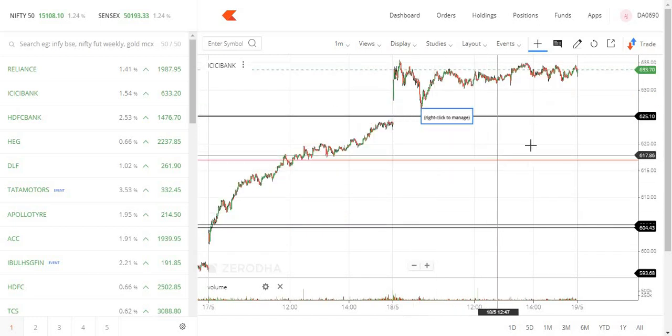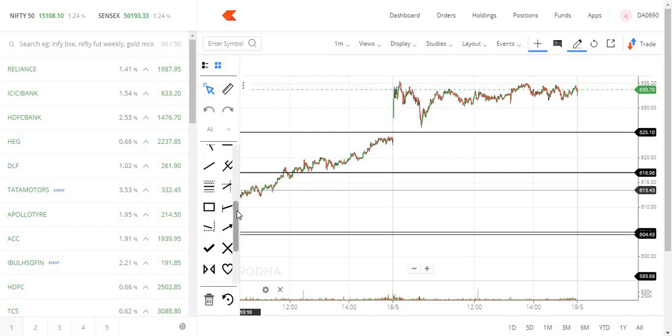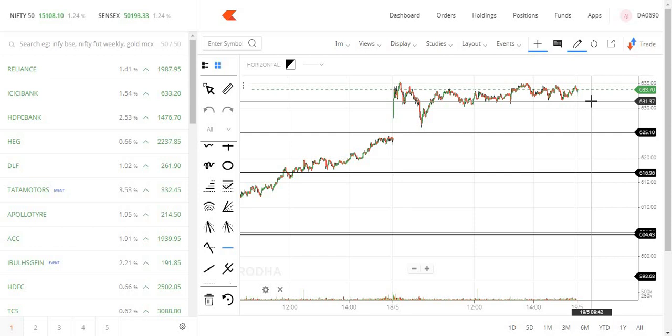ICICI Bank — we are in the 630 zone. We are in clear and close, we are in clear support. Any new levels at 630, the next support is clear.